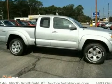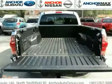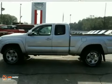Whether at the beach or on the job, this mid-size pickup offers the quality and refinement you expect from Toyota. Take it for a test drive today.